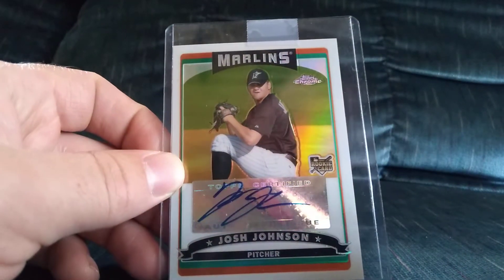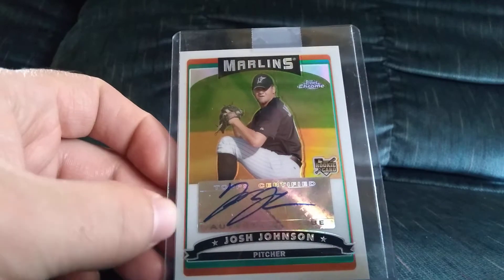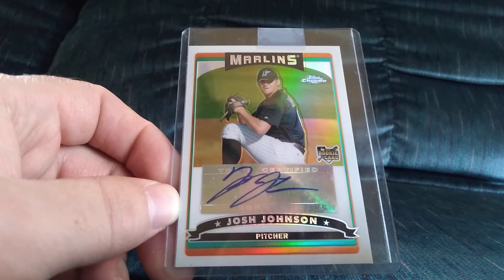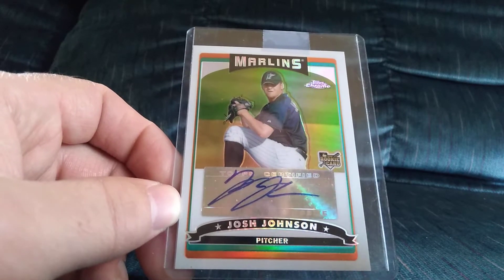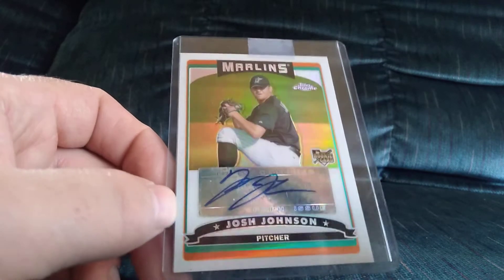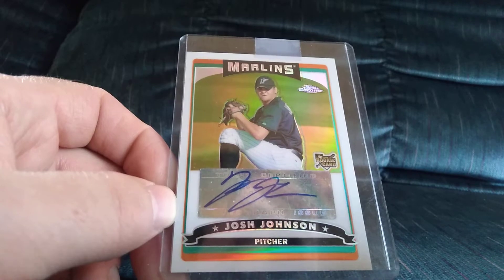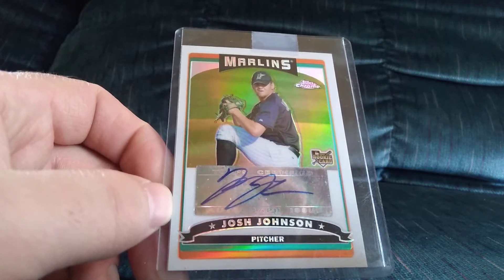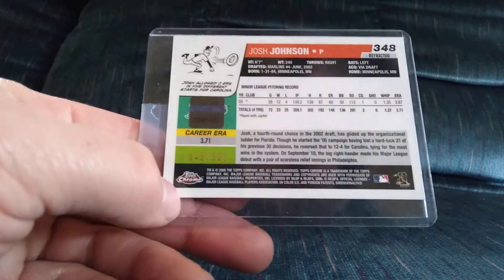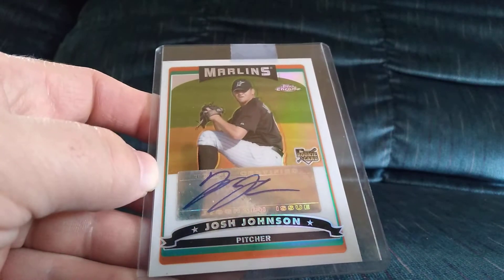I'll start off with my Facebook purchases. I got this 2006 Topps Chrome Josh Johnson — he was a great pitcher for a while, one of the best in the league, but unfortunately his elbow and shoulder didn't hold up. He's still probably one of the Marlins' best in the franchise and I was always a big fan of him. Got a really good deal; it came from Canada so it got held up in customs. It's numbered out of 500 and I paid anywhere between three and five dollars for it.